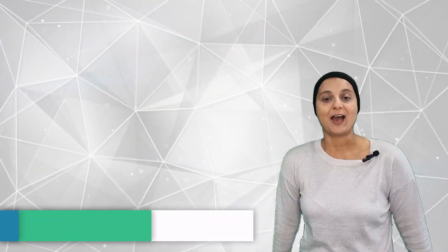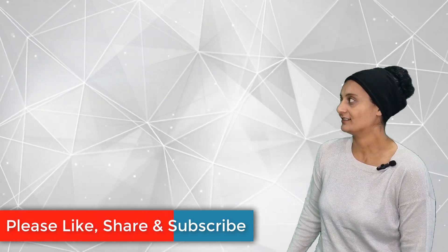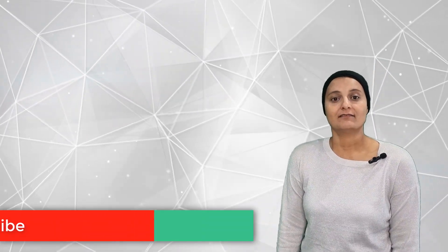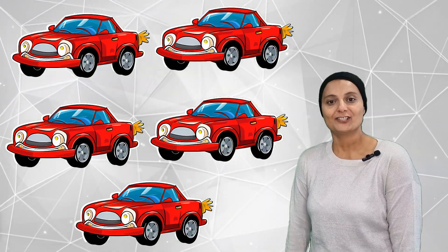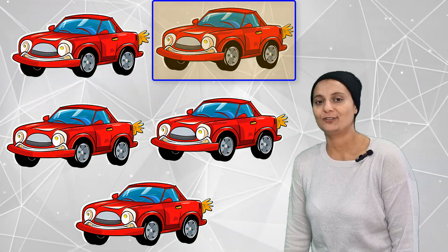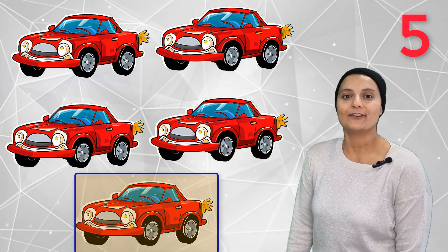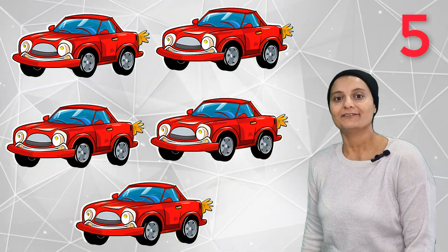Alright, this time we are going to see how many cars we can count. So we are going to count different things, and this time we count in cars. Are you ready to count with them? 1, 2, 3, 4, 5 — five cars!